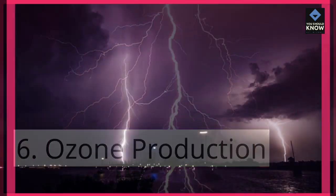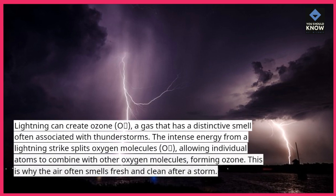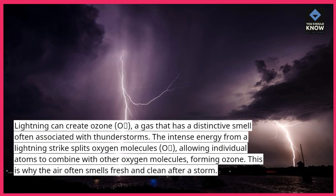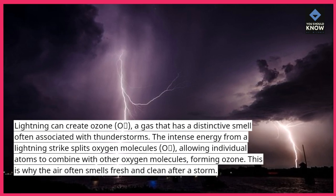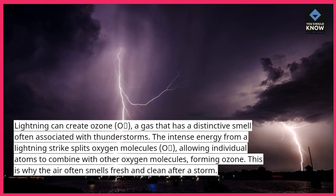6. Ozone Production. Lightning can create ozone (O₃), a gas that has a distinctive smell often associated with thunderstorms. The intense energy from a lightning strike splits oxygen molecules (O₂), allowing individual atoms to combine with other oxygen molecules, forming ozone.